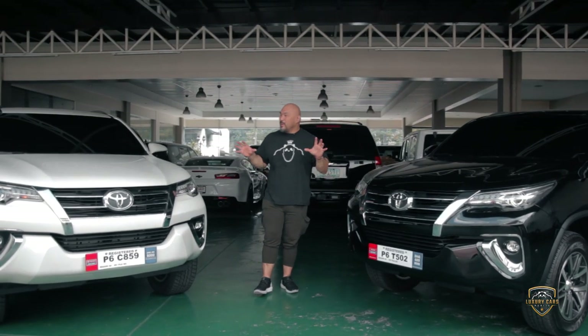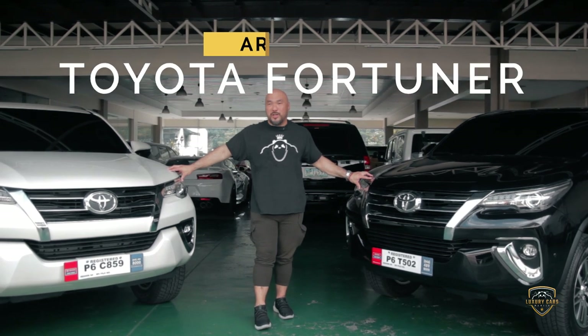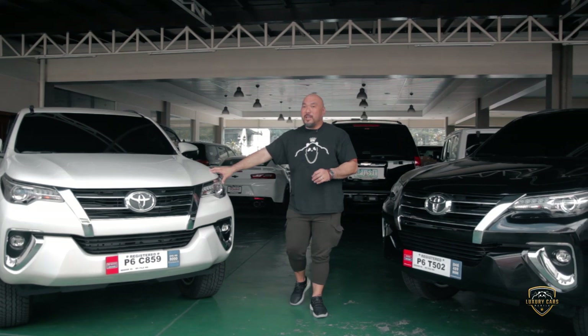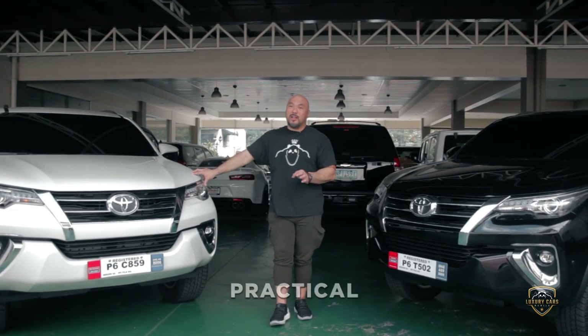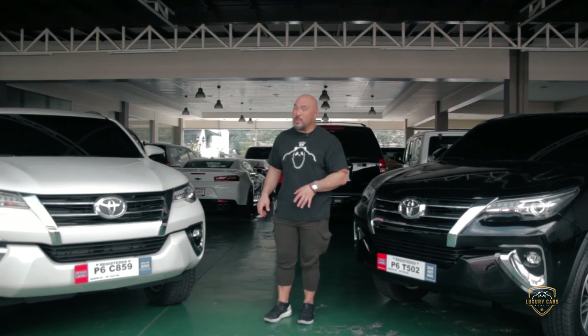We have these two armored Toyota Fortuners. They're brand new. These are probably the most discreet, the most economical, cost-efficient, and practical armored vehicle on the road today, especially here in the Philippines.